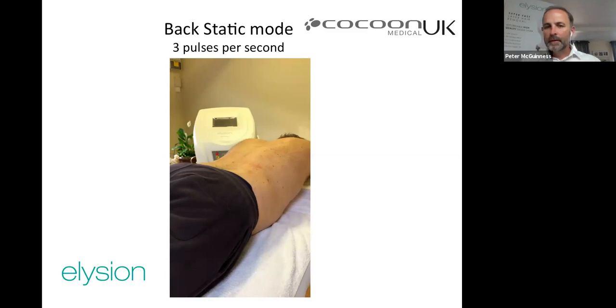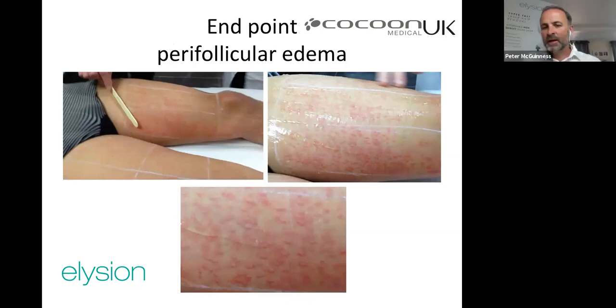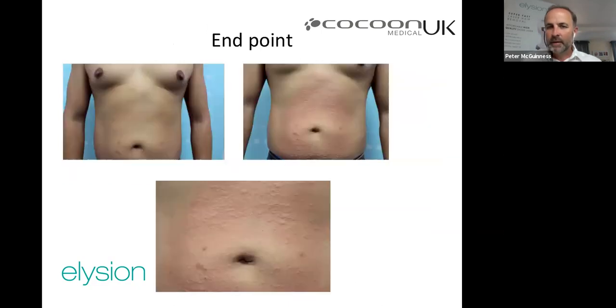Perifollicular edema looks alarming but is actually a positive sign — it means the follicles have been destroyed. It's an inflammatory reaction to the explosion within the follicle, not uncomfortable, and resolves within 24–48 hours. It typically appears toward the end of treatment at high power. More commonly you just see mild redness; raised bumps like a histamine reaction are a sign of a good result.